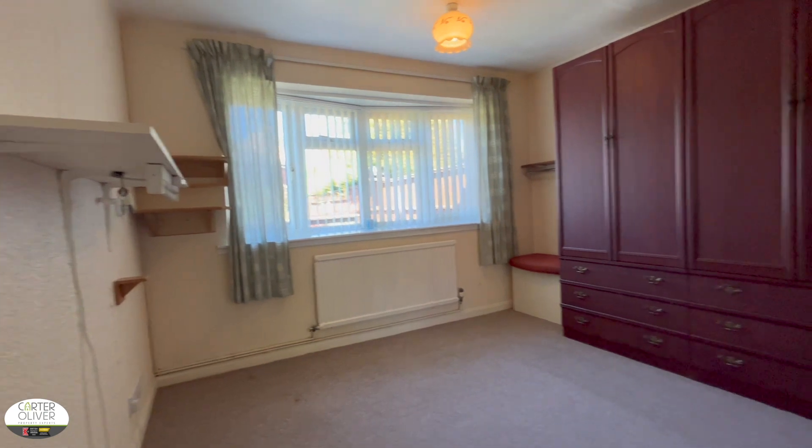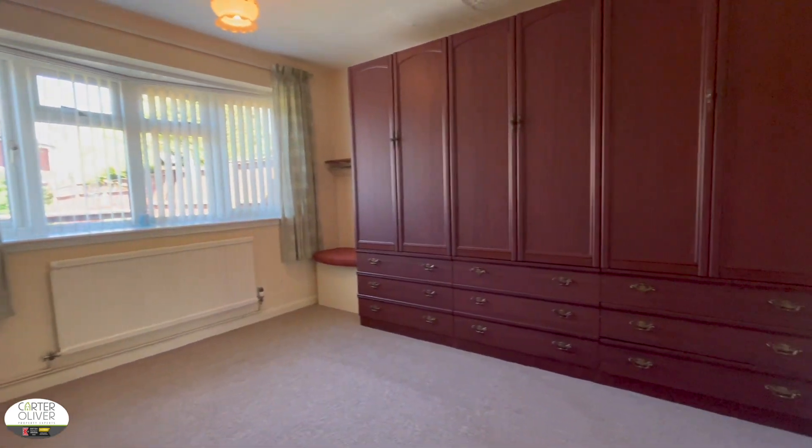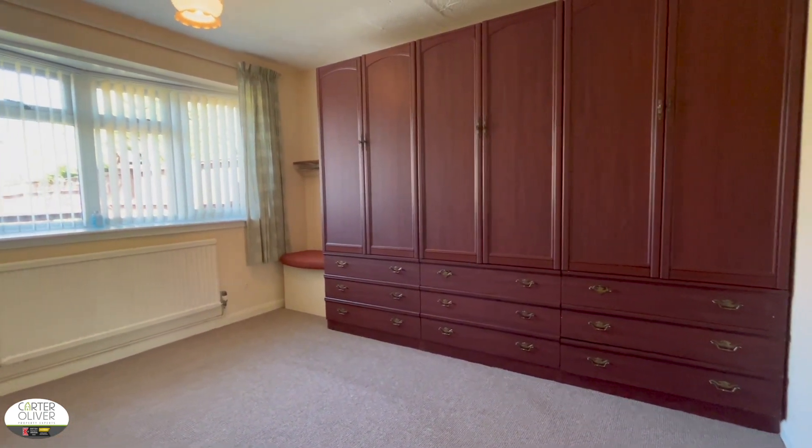Bedroom one is a really good size. You've got a window to the rear garden and there's lots of storage in here as well.